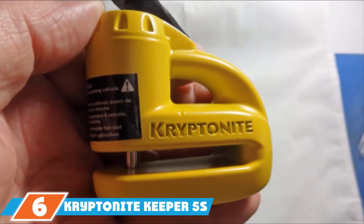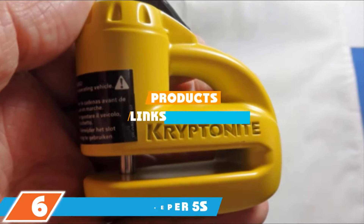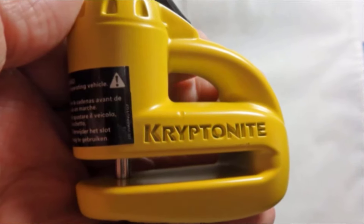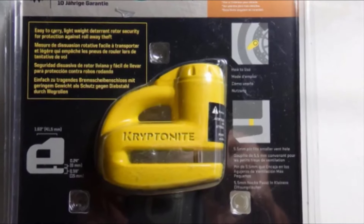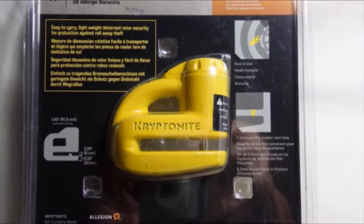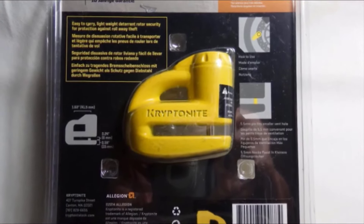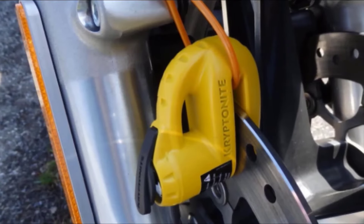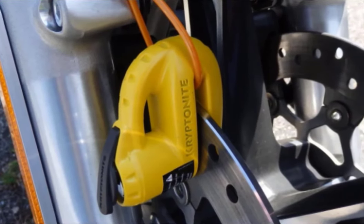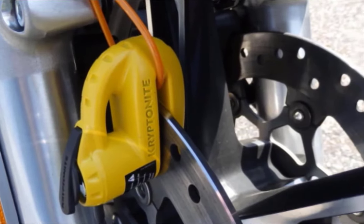Next at number 6, we have the Kryptonite Keeper 5S Yellow Disk Lock. Keeping your motorcycle safe and secure while traveling is incredibly important. Therefore, you need to invest in a durable and dependable lock like the Kryptonite 000884 Yellow Disk Lock. You can prevent your motorcycle from accidentally rolling down a hill by simply attaching the lock to the front disc and securing it in place using one of the two stainless steel keys found in the package.